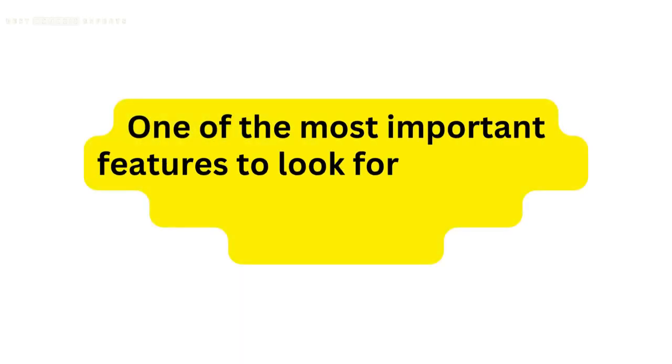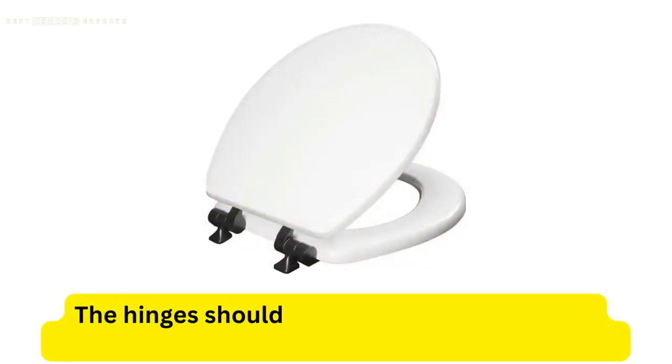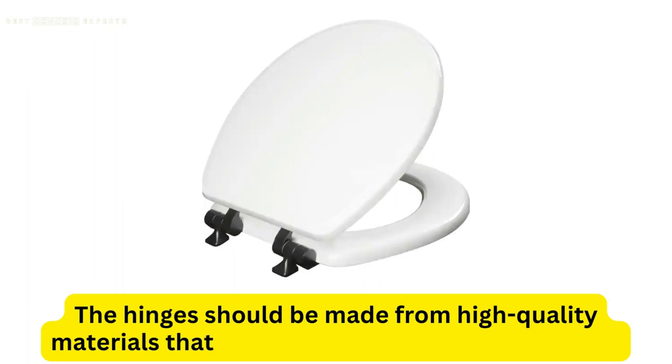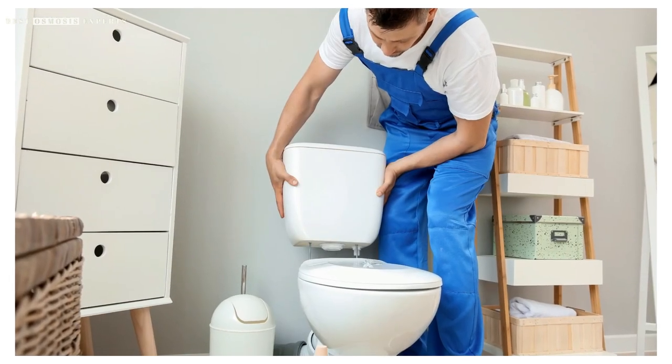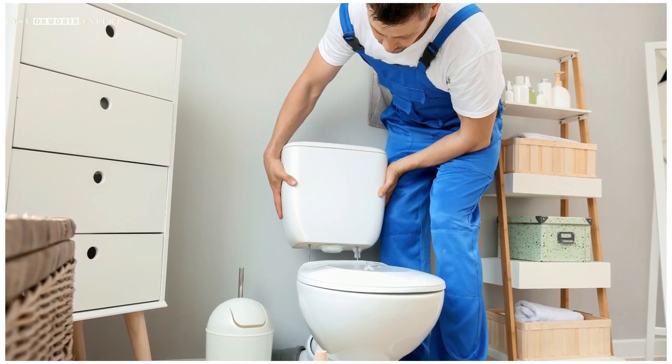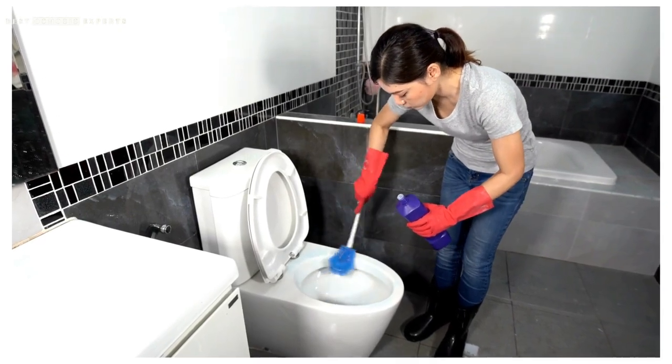One of the most important features to look for in a plastic toilet seat is the hinge mechanism. The hinges should be made from high-quality materials that are resistant to rust and corrosion. It's also important to choose a seat with a hinge that allows for easy installation and removal for cleaning purposes. Quick-release hinges are a popular option that makes cleaning the seat and bowl much easier.